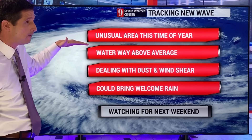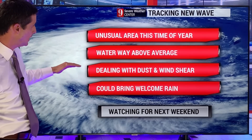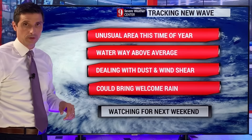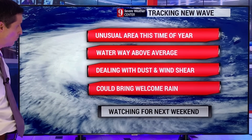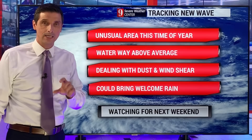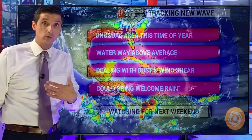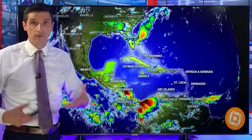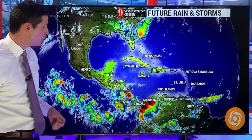The water is above average — way above average. We're dealing with the dust and the wind shear, and we'll see how it deals with both of those. The dust and wind shear may prevent some development, but overall this could bring some welcome rain. The timeframe would be Thursday and Friday of next week, and potentially next weekend if it goes into the Caribbean — could be a blob of rain, could be a tropical depression, could be a tropical storm.